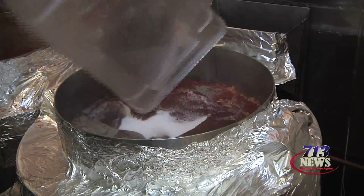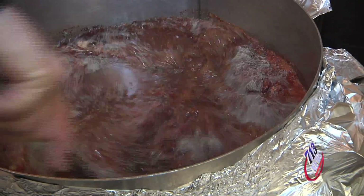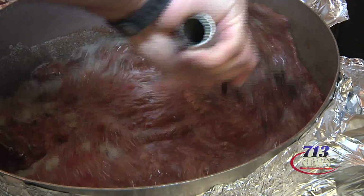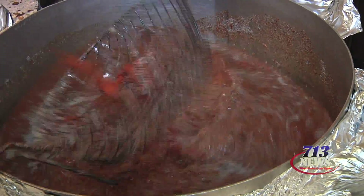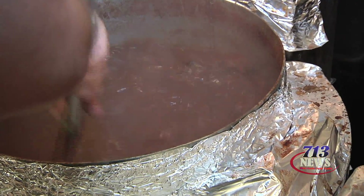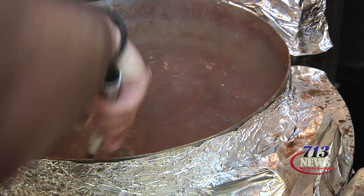We pride ourselves on our spices — that's what makes the big difference of Raging Cajun crawfish right here. Here's all our spices going in, and here's the after effect. The boil takes about 30 minutes, because you want all your spices to extract into the water.